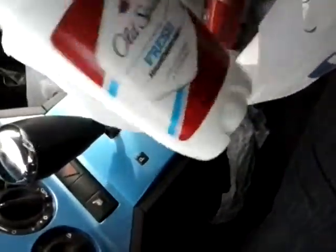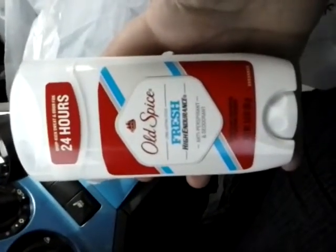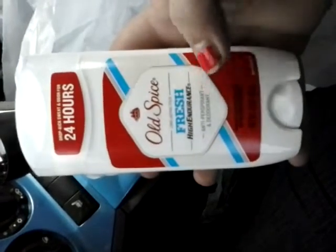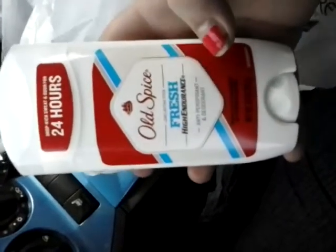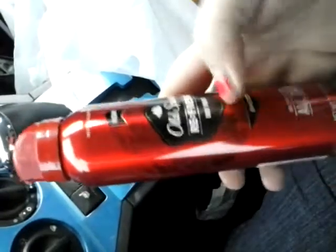Today is the last day for our Old Spice coupons, which is buy a deodorant get a body spray for free. These were on sale two for five, so it was $2.50 each. So I got two of them. I spent five dollars on two deodorants and I got two body sprays for free, and these were $5.49.